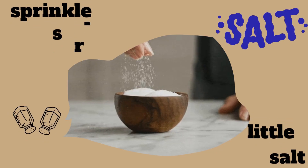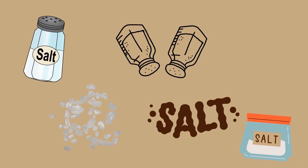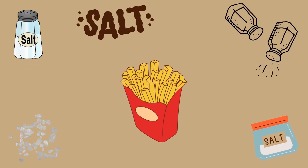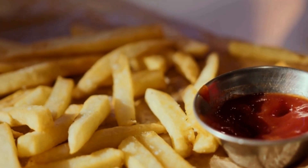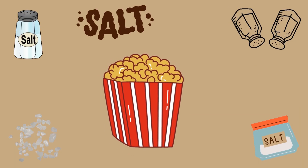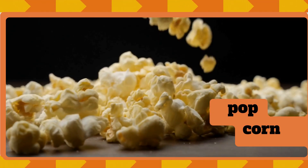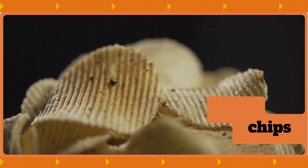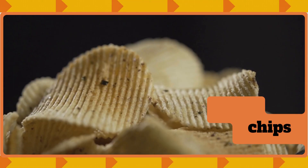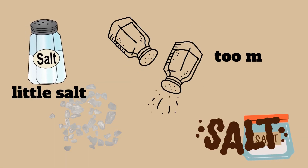Briny salty taste! Sprinkle, sprinkle, a little salt. Salty taste comes from salt. We find it in French fries, popcorn, and chips. A little salt makes food tasty, but too much salt is not healthy.